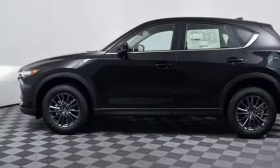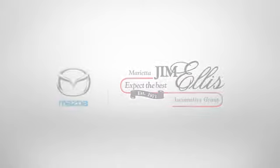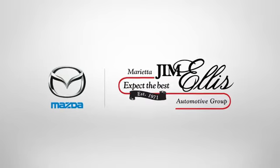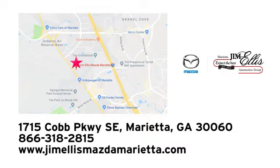With Mazda, driving is what matters most. Take it for a test drive today. At Jim Ellis Mazda of Marietta, we prove every day that buying a car can be an enjoyable experience. We're conveniently located near Dobbins Air Force Base on Cobb Parkway.